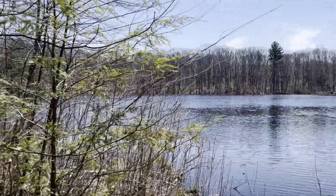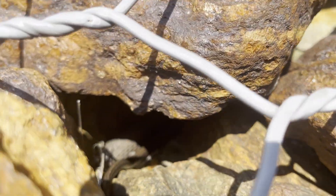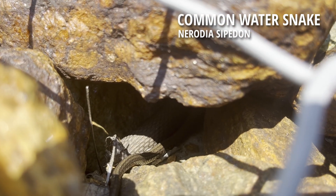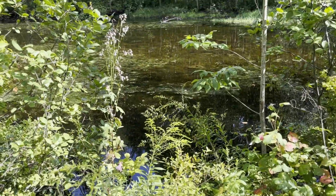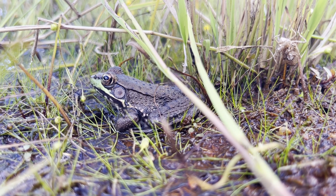The next location I went to in order to flip rocks was this pond. Soon after arriving, I spotted a northern water snake, but since it wasn't near a pile of rocks, it was inaccessible for me to get a closer look. Since there weren't a lot of loose rocks, I spent a lot of time looking around rocks for basking reptiles and amphibians. That's how I spotted this green frog.